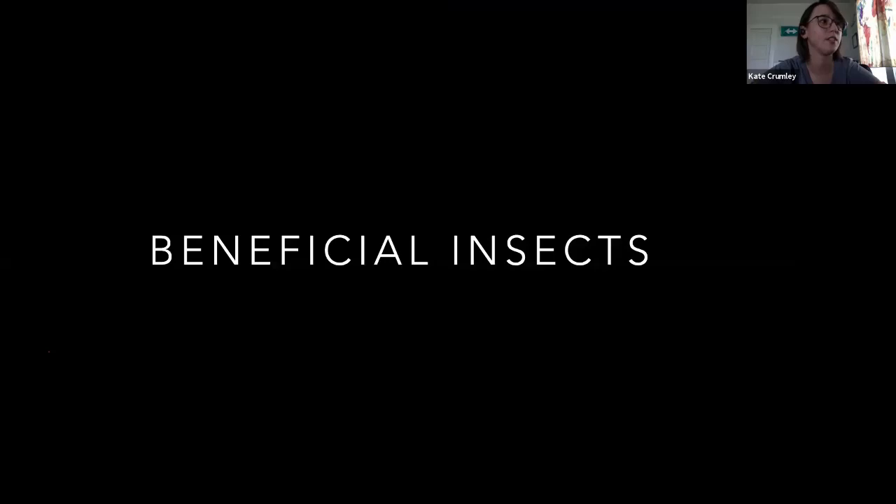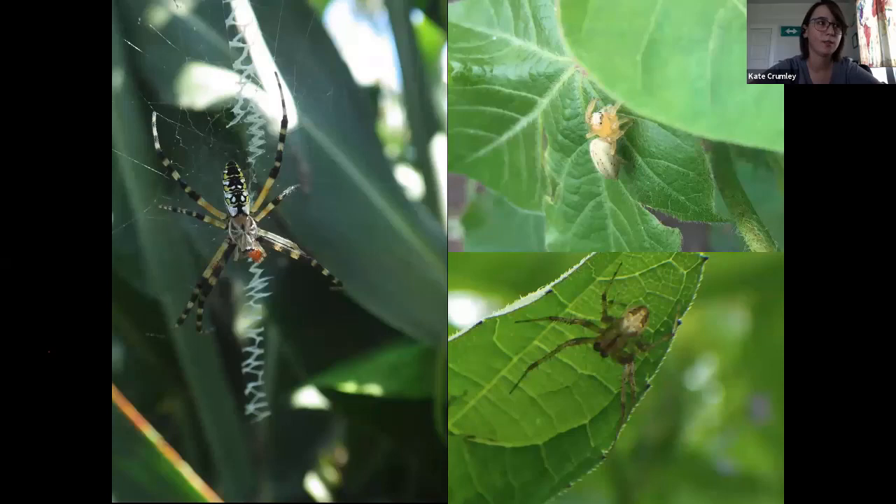Let's go over some beneficial insects. Everybody know what these are? Spiders — all have different hunting techniques. Form fits function. This black and yellow garden spider builds a big web. How many of y'all have walked into them? I was doing a field trial in corn one time with goggles on and walked through — and they're always at eye level.